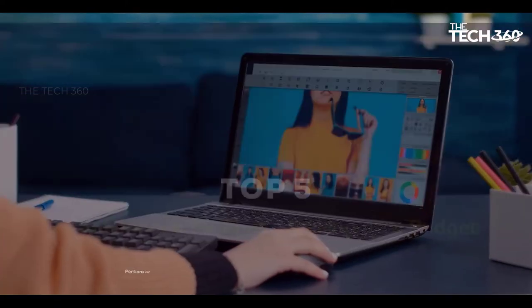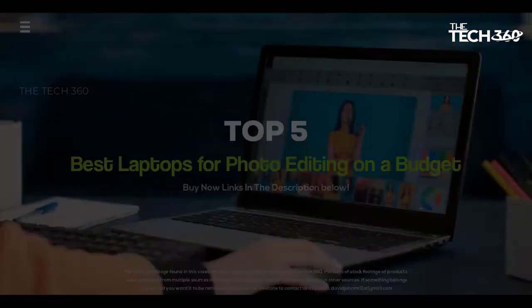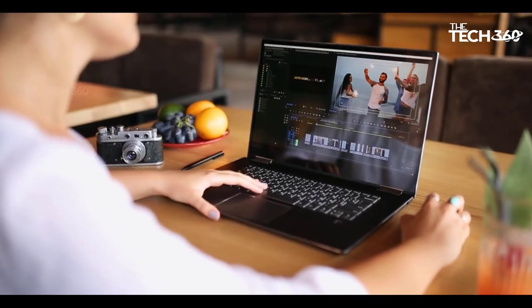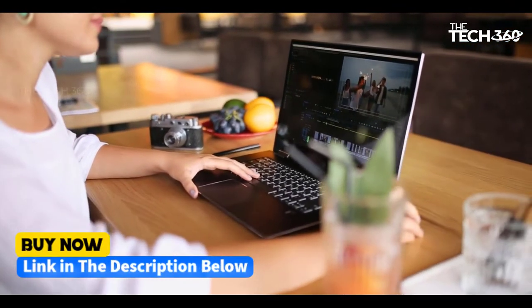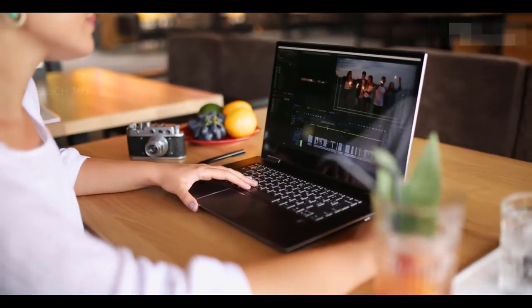What's up guys, today we're going to take a look at the 5 best laptops for photo editing on a budget in 2022 on the market for this year. We're going to show you our 5 best picks, and we'll talk about whether or not you should buy them. If you want more information and the most up-to-date pricing on the products mentioned, be sure to check the links in the description below. Let's get started.